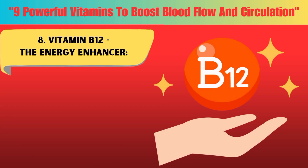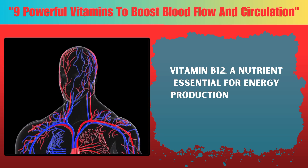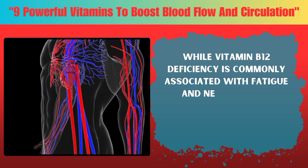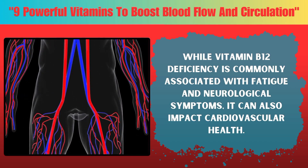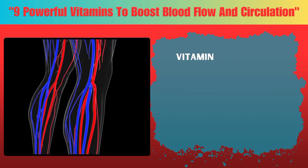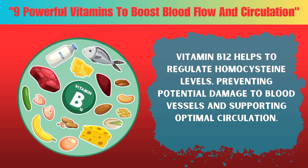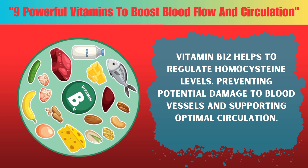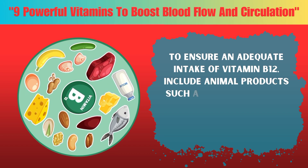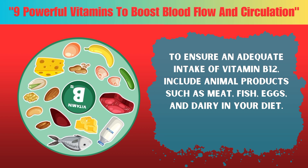Eight: Vitamin B12, a nutrient essential for energy production and nerve function. While vitamin B12 deficiency is commonly associated with fatigue and neurological symptoms, it can also impact cardiovascular health. Vitamin B12 helps to regulate homocysteine levels, preventing potential damage to blood vessels and supporting optimal circulation. To ensure an adequate intake of vitamin B12, include animal products such as meat, fish, eggs, and dairy in your diet.